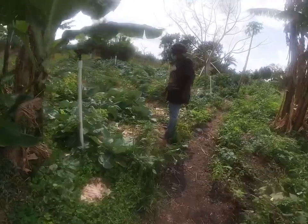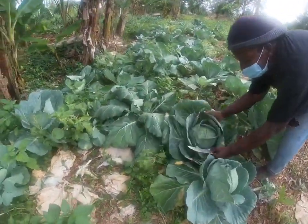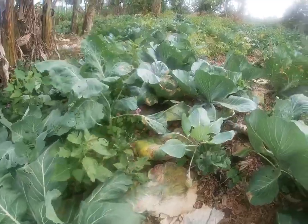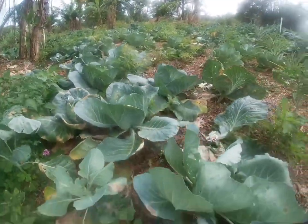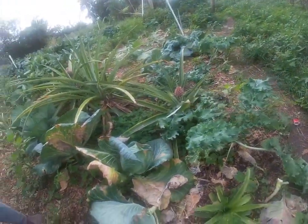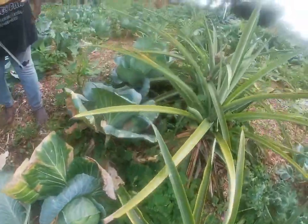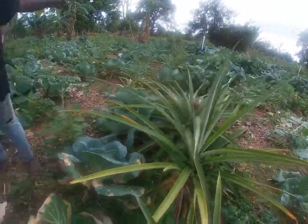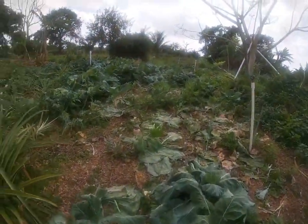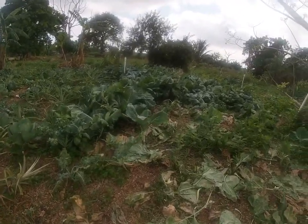This is cabbage — look at the cabbage! Have you planted these all by yourself? Everything is planted by Millie. Look, more cabbage, pineapple. What is that right here? Pineapple — all these down there are pineapple. And those are collard greens — all these are collard greens over there.